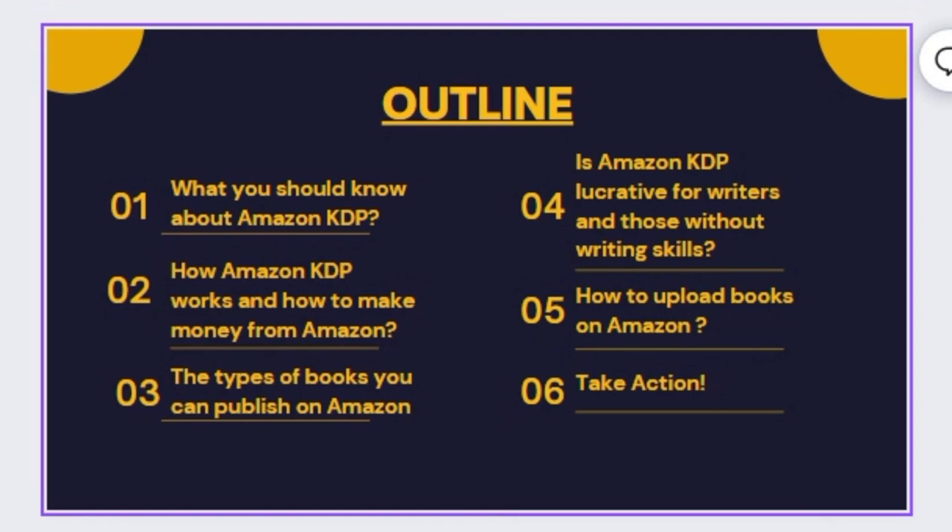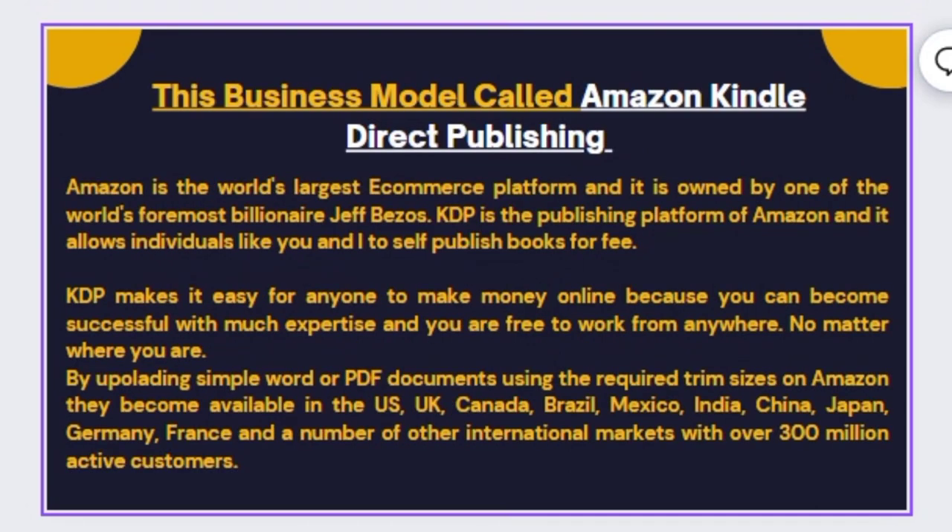At the time of making this video from Nigeria, a dollar is equivalent to 770 naira. If you are earning just $200 per month, that is equivalent to 154,000 naira. If this amount sounds good to you as a Nigerian or someone in Africa or anywhere around the globe and you want to make extra earnings, then stay tuned to the end of this video.